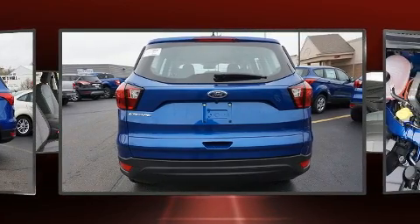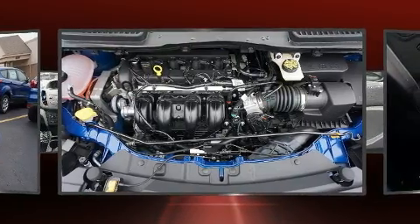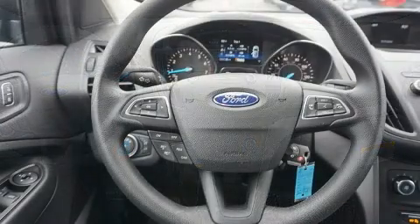Top features include cruise control, a rear window wiper, a trip computer, an outside temperature display, fully automatic headlights, remote keyless entry, and power windows.